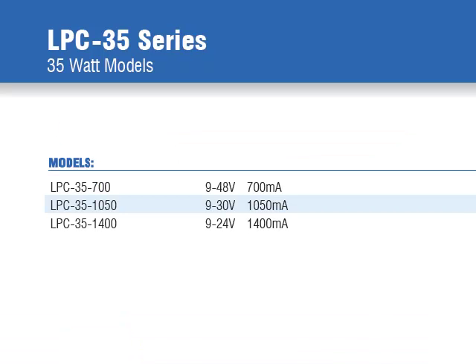There are three output models offering 700, 1050, or 1400 milliamps of output current, depending on whether you want a 9 to 48 through 9 to 24 volt output voltage.